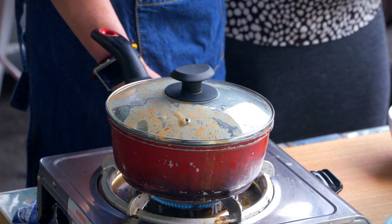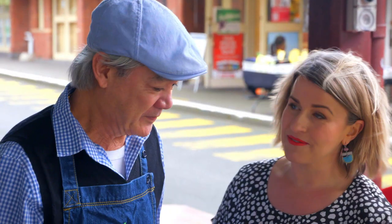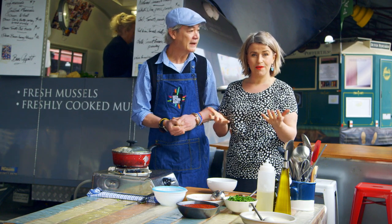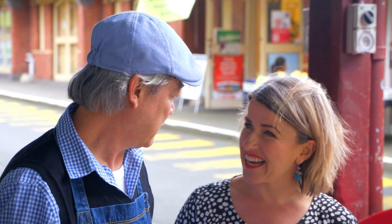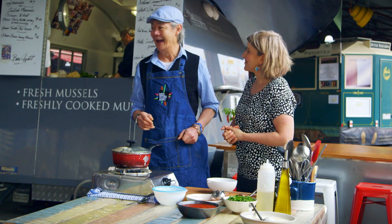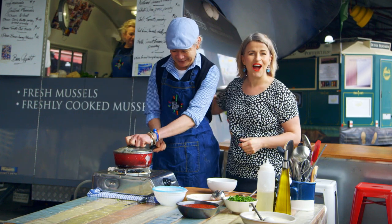I love that you have a take-home pack as well — get some of these beautiful sauces that you make up for us. And you can take home your mussels and cook them at home. That's a genius idea. A bottle of wine. Beautiful. Sounds like my kind of night.